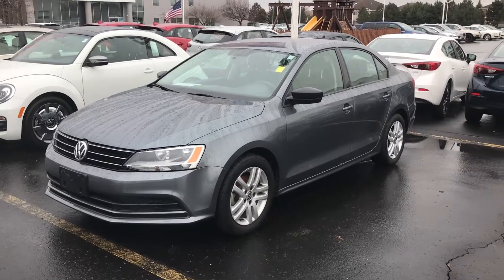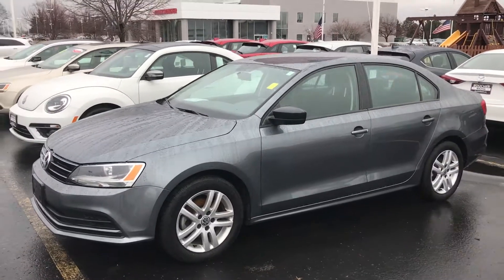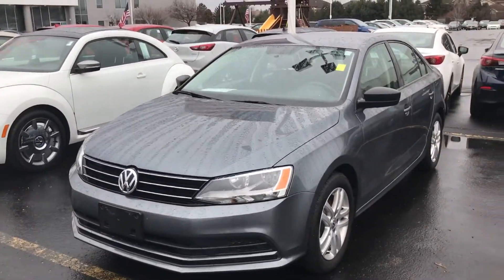Hello YouTube, this is Nick Scotton here from Shea & Sports. Hope all is well. I wanted to take a moment to show you this 2015 Jetta S with welcome package. The welcome package gives you alloy wheels in this vehicle.